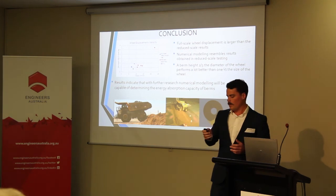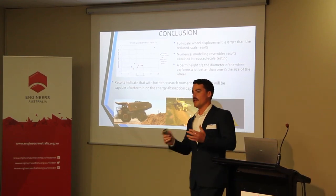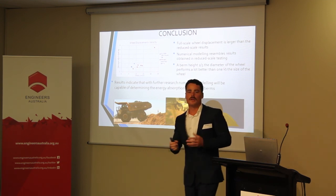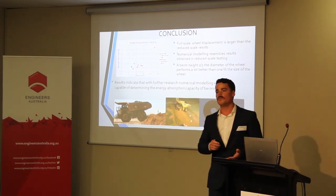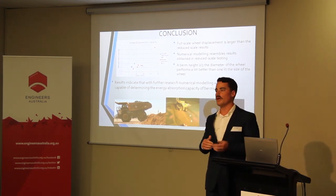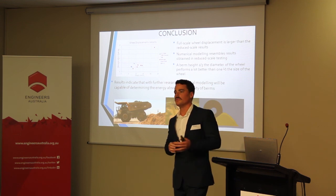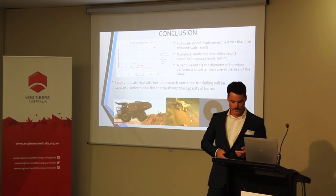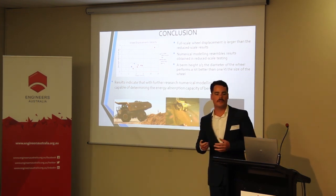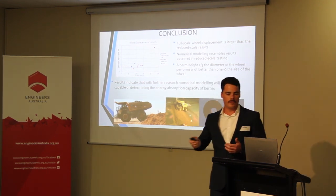In summary, we found that it is possible to correlate the full-scale testing, the reduced scale testing, and the numerical modelling — and I demonstrated that in my final year project. There is more work to be done to fine-tune each of those correlations, but it is definitely a direction for further research. We will be able to develop design guidelines that mine sites can use to construct berms designed for a specific purpose, depending on the trucks using the road, their size, and the road conditions. We have proved that it is possible to correlate the numerical model to full-scale testing through the reduced scale testing.